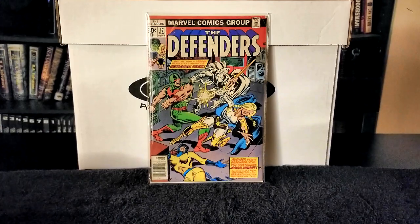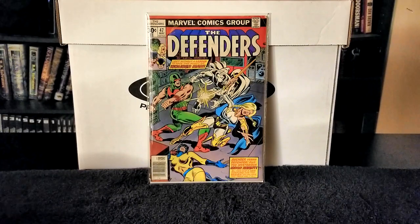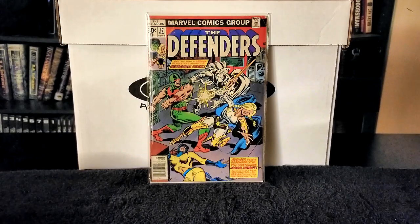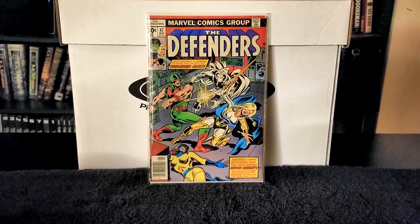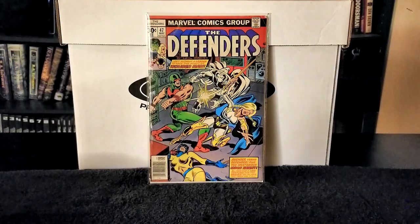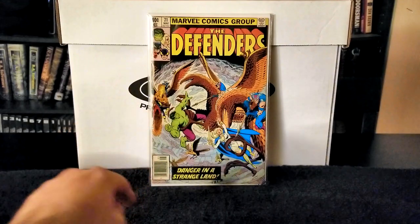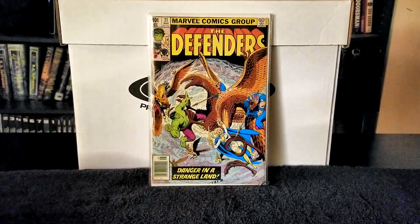Next I have Defenders issue number 71, published in 1979. Writer was Ed Hannigan, pencils Herb Trimpe, inks Jack Abel, letters John Costanza. In this issue Harrison Turk explains his origin story, the Defenders seek out his remaining fragments, and find what remains of him is serving the Unnameable. Dr. Strange and the Hulk are also in this issue seeking out the Unnameable. It's a very nice cover and the book is in really good shape — just a tiny bit of wear in one corner.